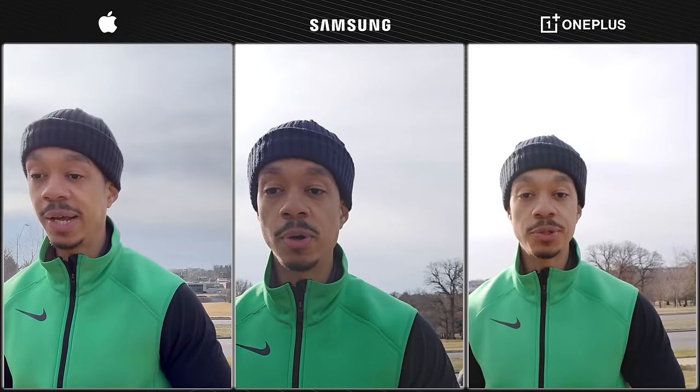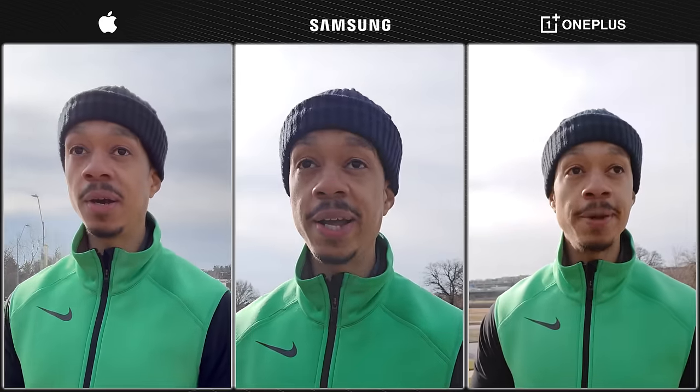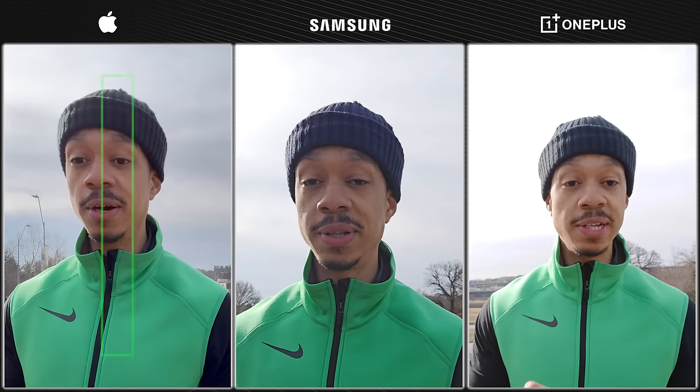Right here, same exact test, except we're doing a video instead of a photo. What stands out to me is that the OnePlus is definitely struggling trying to figure out how to expose for the sky. So in this situation, again, I would choose the iPhone.